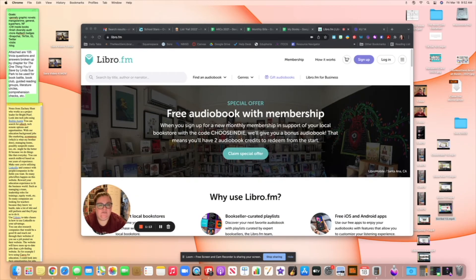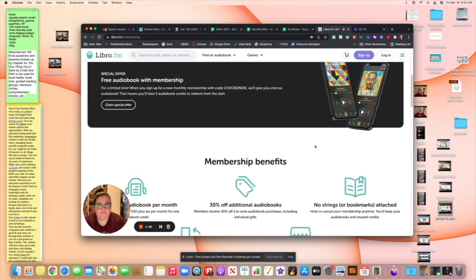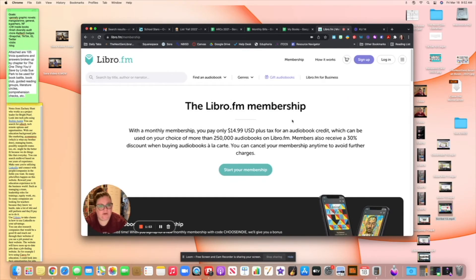There's also a link in my bio if you want some money off to start a membership. The membership — the paid part — gives you a monthly audio credit through Libro.fm for $14.99 a month. Mine just popped up yesterday, so I get to use it on any of their 250,000 audiobooks, including bestsellers. They have a lot of great titles, brand-new books, brand-new authors. So I pay $14.99 every month for one audiobook credit through Libro.fm.